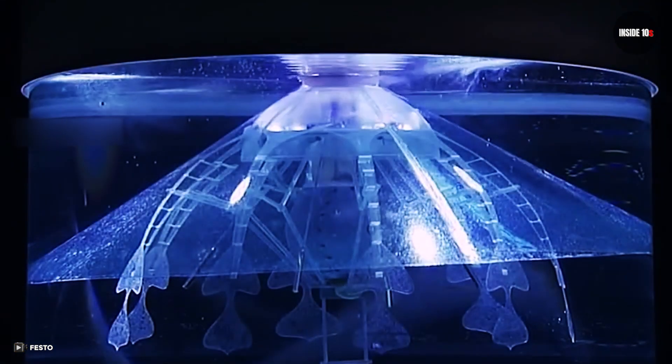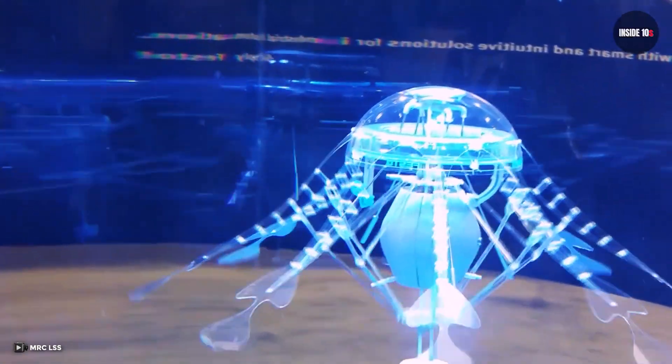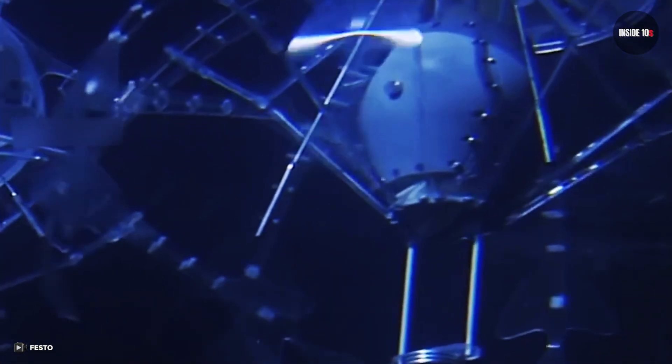Aqua Jelly then automatically swims towards the charging base and plugs itself in while on the water surface. It also uses radio band to communicate, and when it goes underwater, it uses infrared lights. Aqua Jelly can also accurately calculate the emergent depth by the usage of internal sensors.